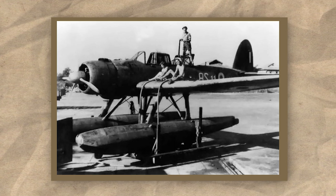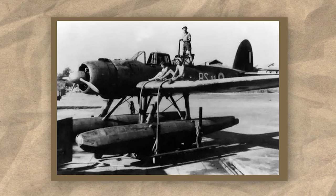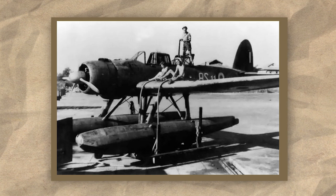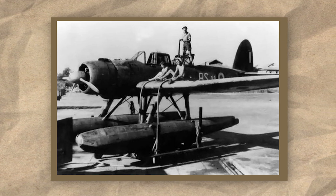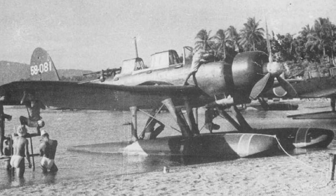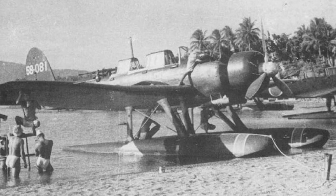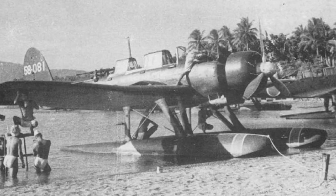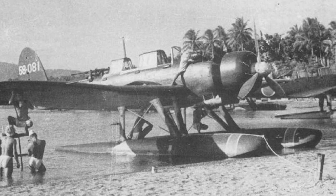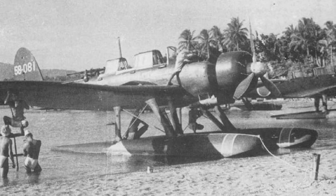Despite this, the E-13A, perhaps unusually for an aircraft of this era, saw very little in terms of modifications or variants throughout the Pacific War, remaining virtually unchanged throughout its entire production run from 1940 through to 1944. That being said, some small changes were made. These included a trainer version fitted with dual controls, dubbed the E-13A1-K; a version fitted with air-to-surface radar, known as the E-13A1-B; and a version equipped with dual belly-mounted downward-firing 20mm cannons for strafing lightly armoured vessels, known as the E-13A1-C.